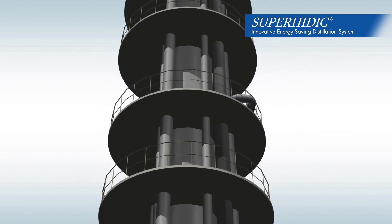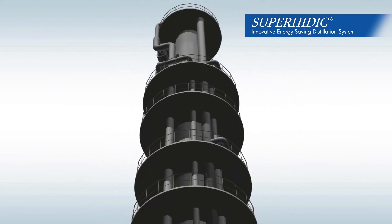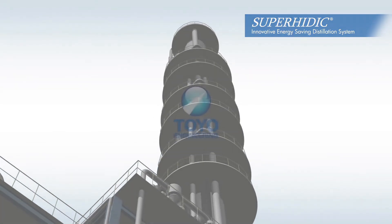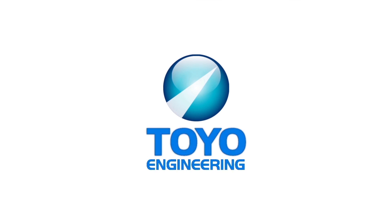Toyo will contribute to the future and a sustainable society with energy saving technology. Superheidec for your energy savings, by Toyo Engineering Corporation.